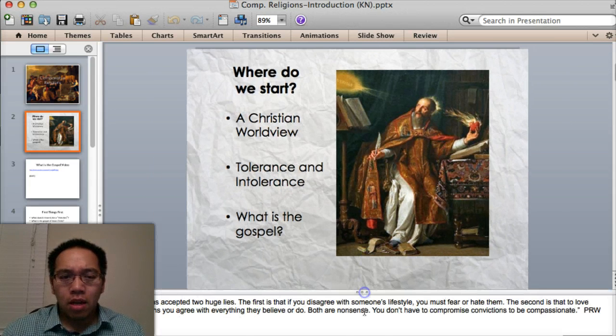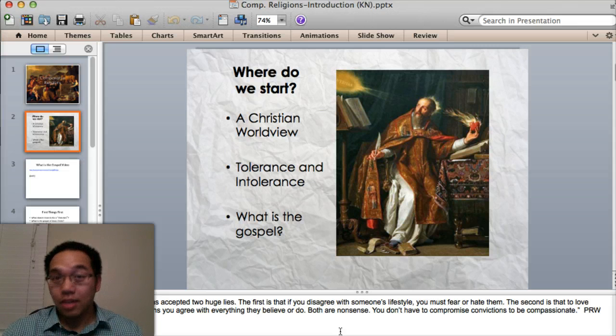Let me read that quote again. 'Our culture has accepted two huge lies. The first is that if you disagree with someone's lifestyle, you must fear or hate them.' I don't fear homosexuality; I don't hate that person. 'The second is that to love someone means you agree with everything they believe or do.' I love my wife — I don't agree with everything she does. I disagree quite a bit. I get in trouble for it. 'Both are nonsense. You don't have to compromise convictions to be compassionate.'